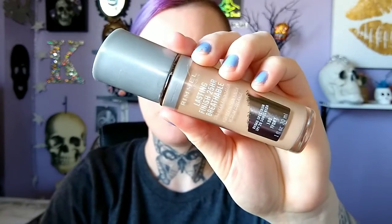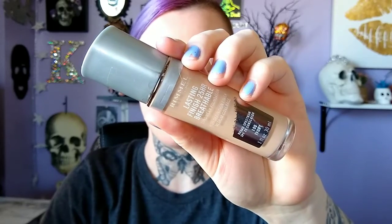I never hear anyone talking about this Rimmel foundation — it is one of my favorite foundations I've ever tried. It doesn't have the most full coverage but it does give pretty good coverage. The little doe foot applicator that it comes with is amazing. The color is great for me, it blends in amazingly and just kind of wakes my skin up.